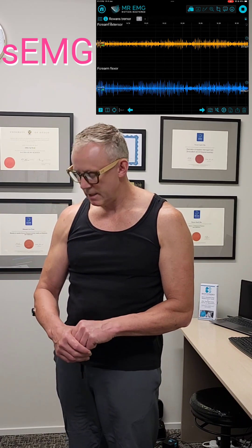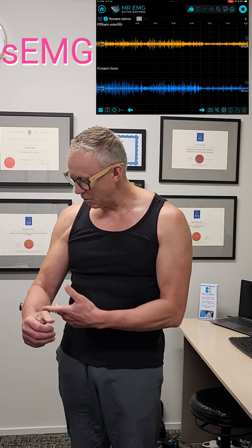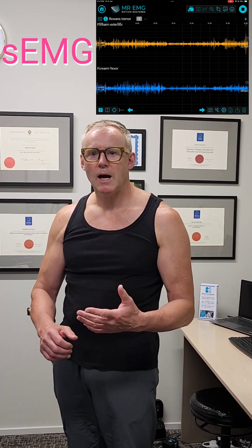I've had a tremor in my arm for a couple of years now and it's slowly getting worse. I've just had a workout, and with a central tremor it can often be worse after exercising.